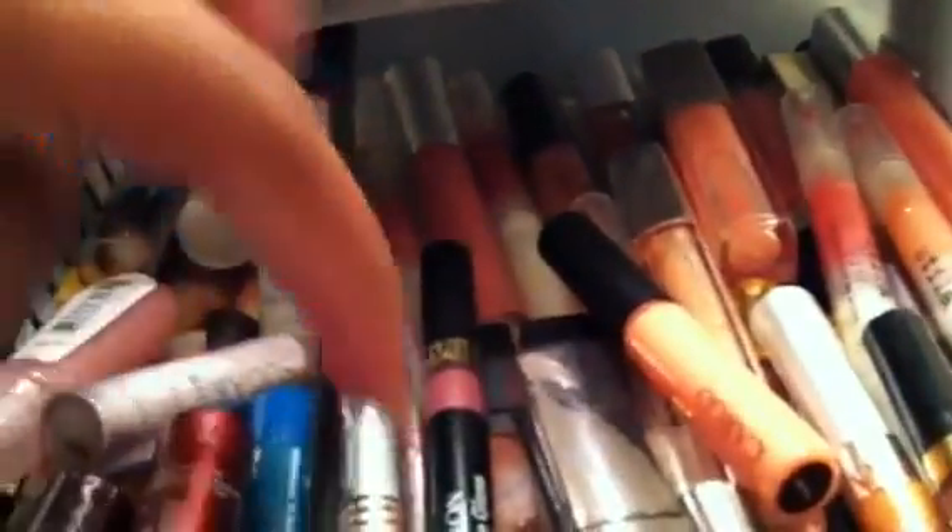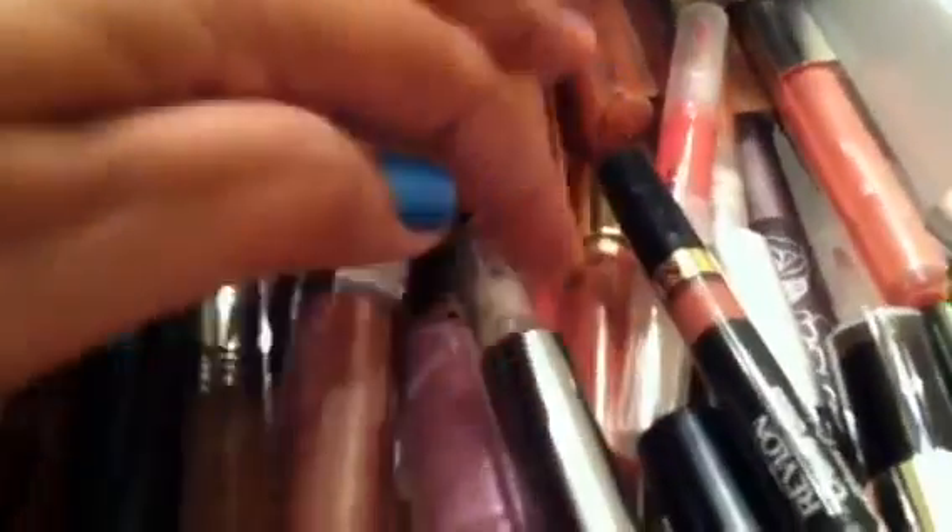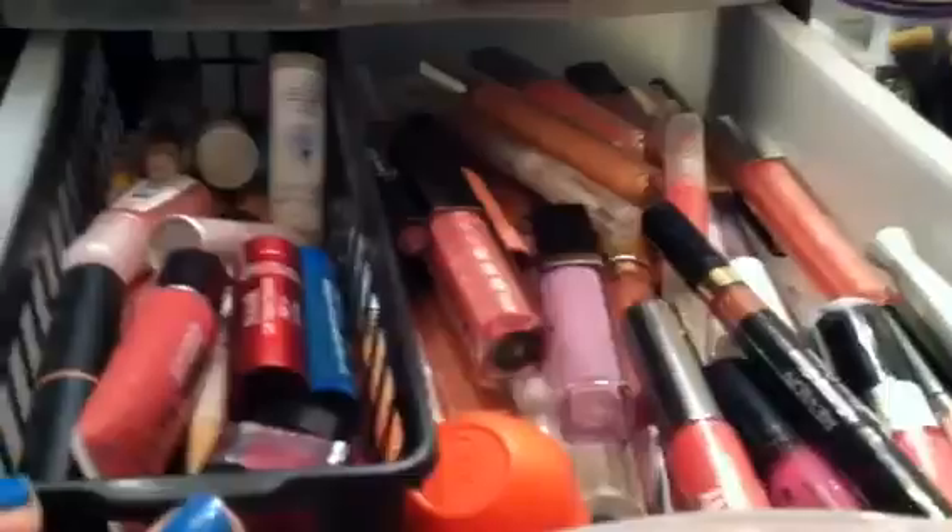The brands are Stila, Cargo, Palladio, Neutrogena, Essence, Bare Essentials, Revlon, Lorac, CoverGirl, e.l.f. — these are from Milani, I love this — Palladio, Wet n Wild, Kat Von D, and I think that's Milani. And here are just some balms that couldn't fit in here — this is EOS, Victoria's Secret, and Blistex. That's everything in there.